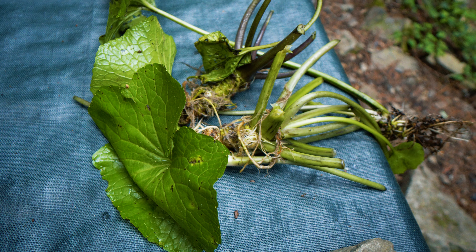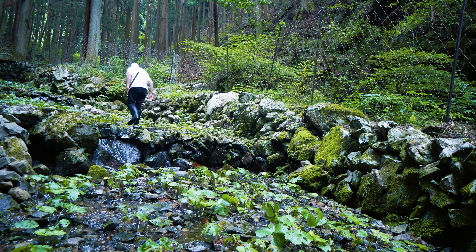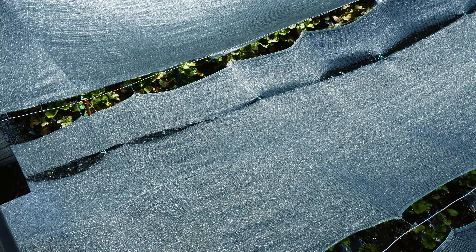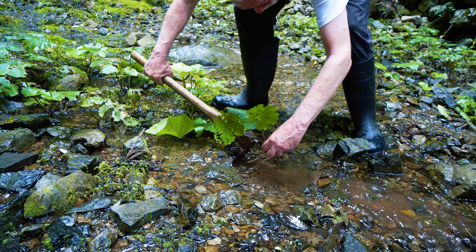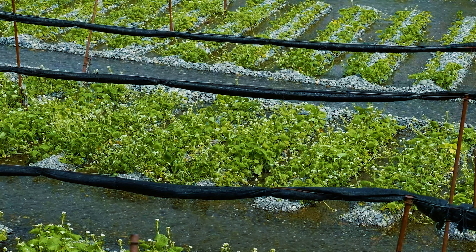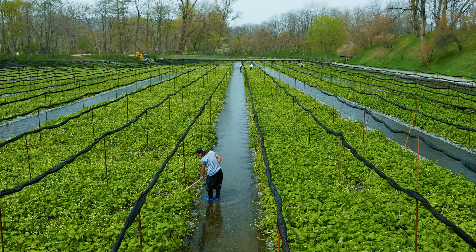But despite its ubiquity, wasabi — this plant native to Japan — is very difficult to grow, something that I would learn firsthand on this trip. From limiting the amount of sunlight that hits the plant to keeping track of the flow of water, growing wasabi is an extremely pedantic process. The sort of environment this plant needs to survive isn't easy to simulate, which is why wasabi is one of the most expensive crops to grow in the world.